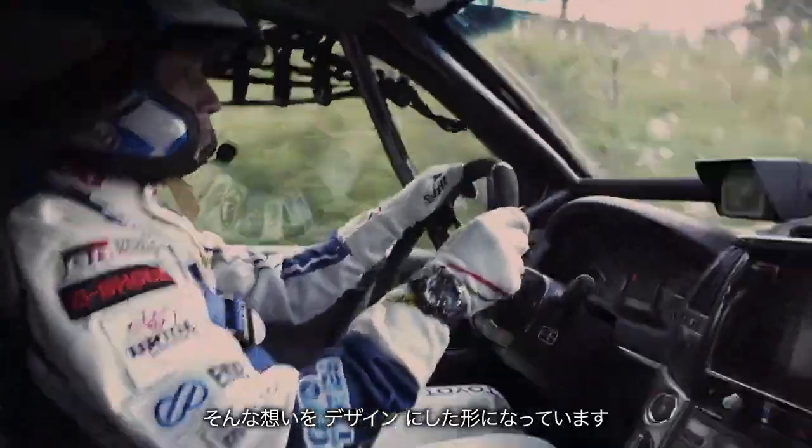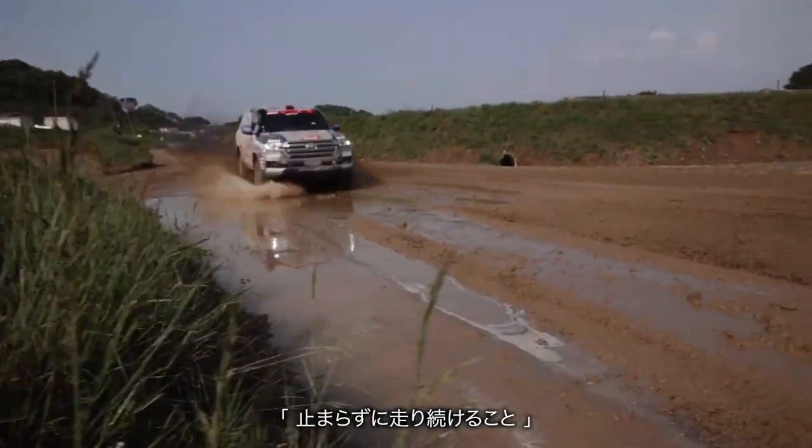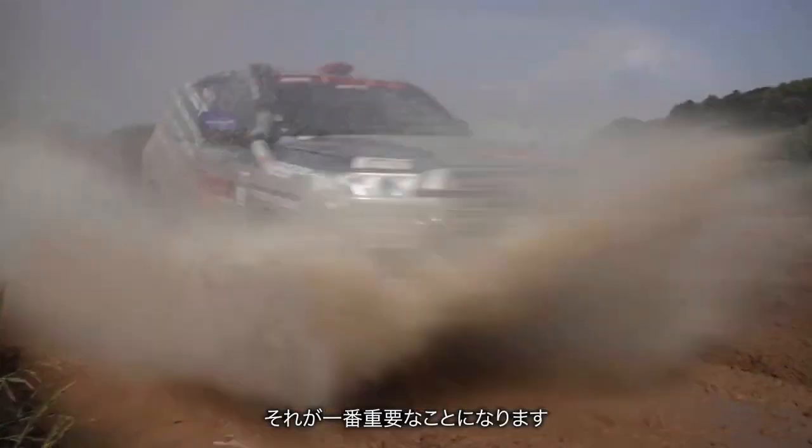Watch features include world time with 29 time zones covering 27 cities plus coordinates, universal time, daylight saving on/off, home city, world city, and city swapping.